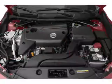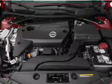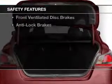Additional features include steering wheel controls, a tilt and telescopic steering wheel, an alarm system, cruise control, keyless entry, and a trip computer.